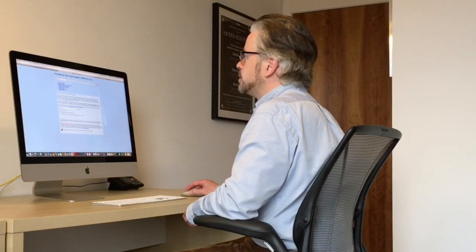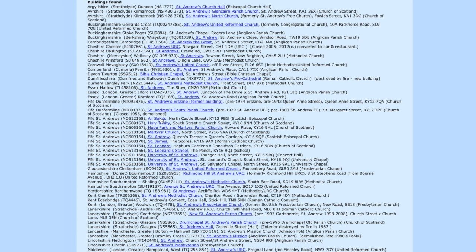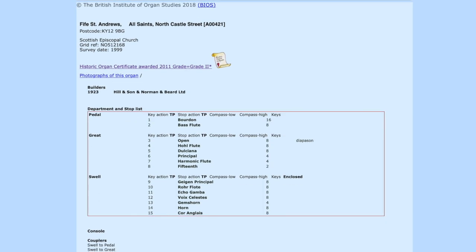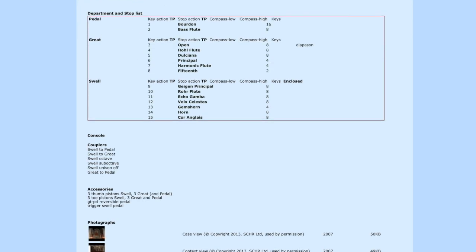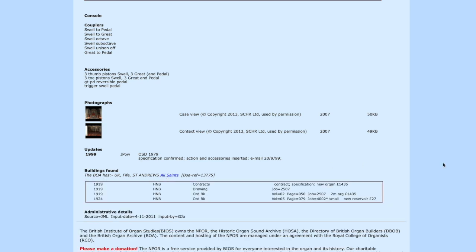I'd like to give you a couple of examples of the kind of information we hold. If we search first for a relatively straightforward instrument — here is the organ I play most regularly, at All Saints Church in St Andrews. Searching for St Andrews gives a long list, and clicking on All Saints we see there's one organ: a 1923 Hill Norman and Beard. Clicking through shows the full specification, a note that it has a historic organ certificate, some photographs, and at the bottom a link to the British Organ Archive, showing information held at the Canterbury Research Library at the University of Birmingham.